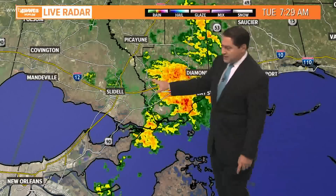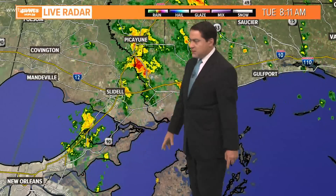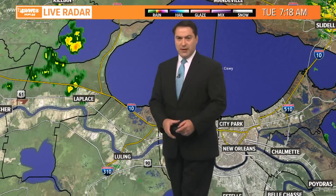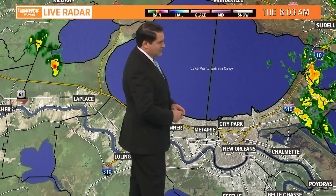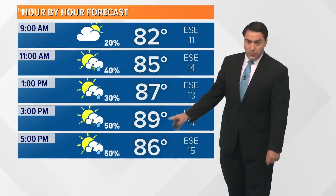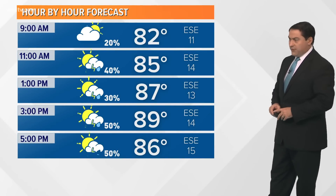Heading up toward Picayune, back to Slidell, down I-10 into parts of the east Michoud area as well as into Lake Pontchartrain. The city not dealing with much in the way of rain. A couple of showers near Lake Maurepas, but you can see a little bit of that rain coming not too far away from the Michoud area and eventually working its way to parts of the north shore.